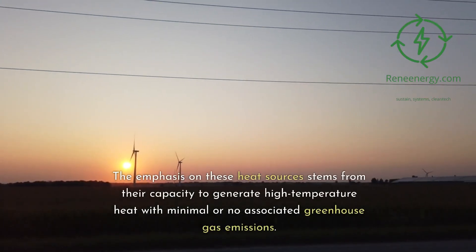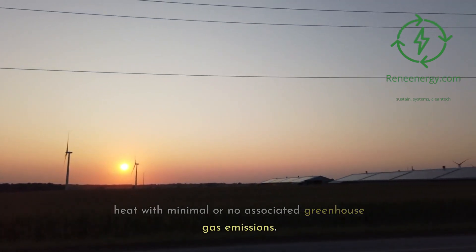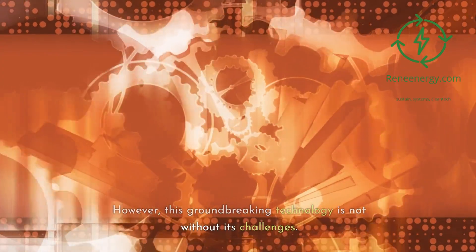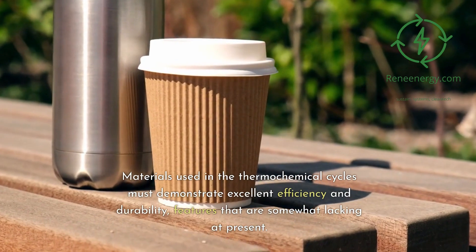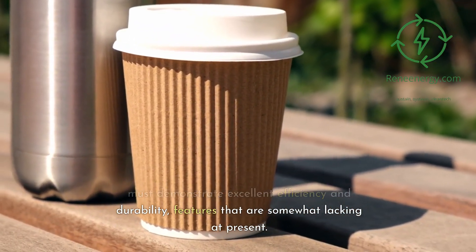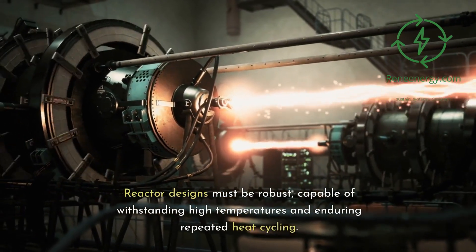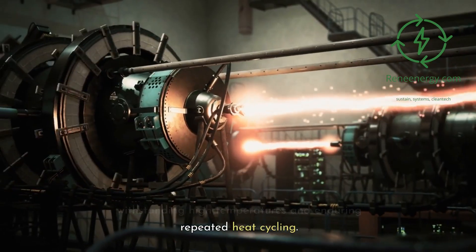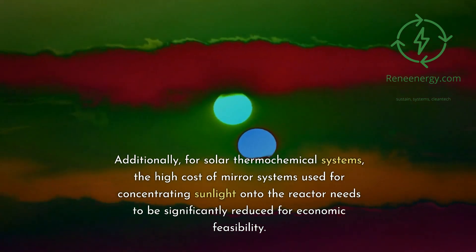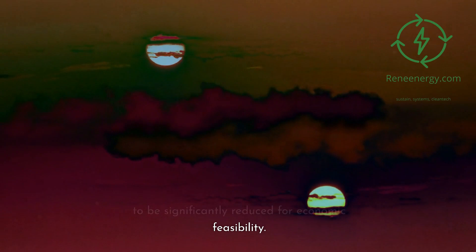The emphasis on these heat sources stems from their capacity to generate high-temperature heat with minimal or no associated greenhouse gas emissions. However, this groundbreaking technology is not without its challenges. Materials used in the thermochemical cycles must demonstrate excellent efficiency and durability, features that are somewhat lacking at present. Reactor designs must be robust, capable of withstanding high temperatures and enduring repeated heat cycling. Additionally, for solar thermochemical systems, the high cost of mirror systems used for concentrating sunlight onto the reactor needs to be significantly reduced for economic feasibility.